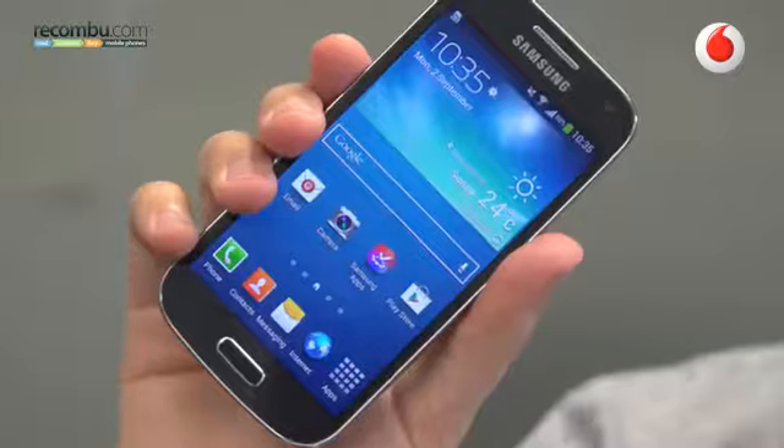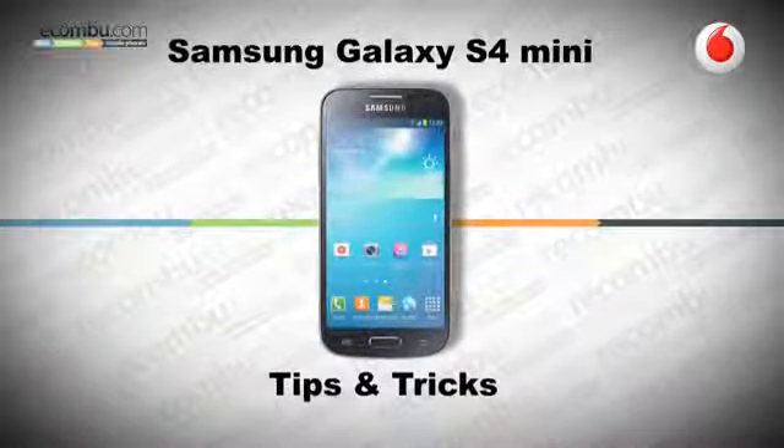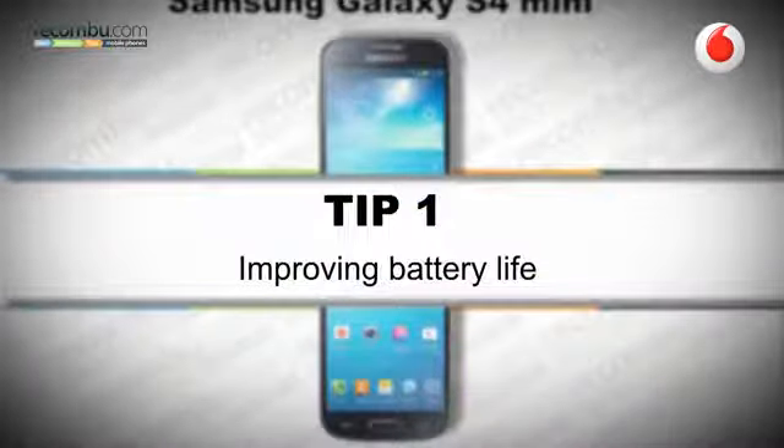The Samsung Galaxy S4 mini is a small phone packed with a lot of features and we're going to show you how to get the most out of it. Tip number one: improving battery life. With so many features packed into this small device, it's understandable that battery life might not be the best around, but there are ways to quell that.